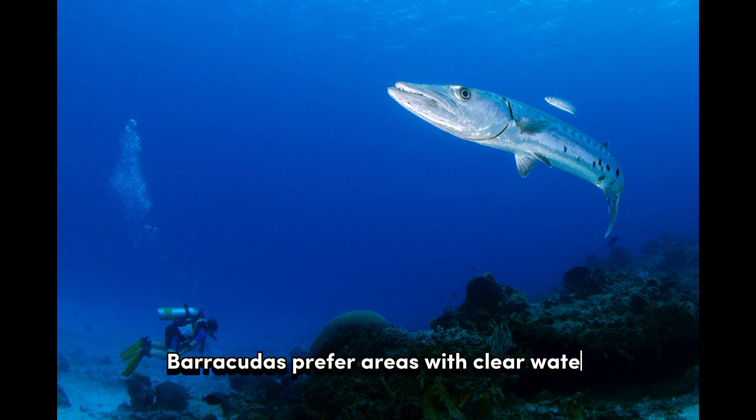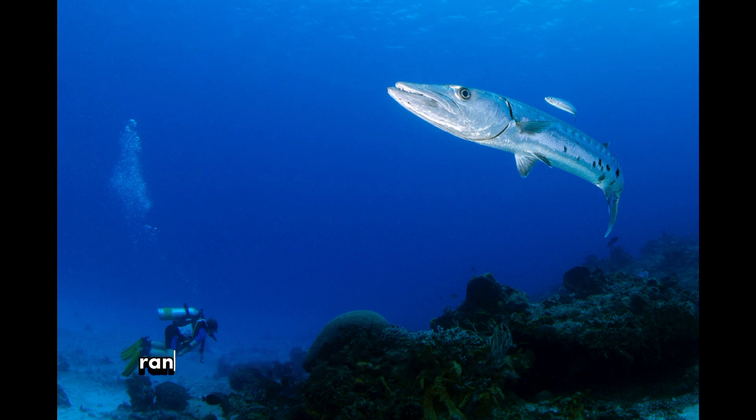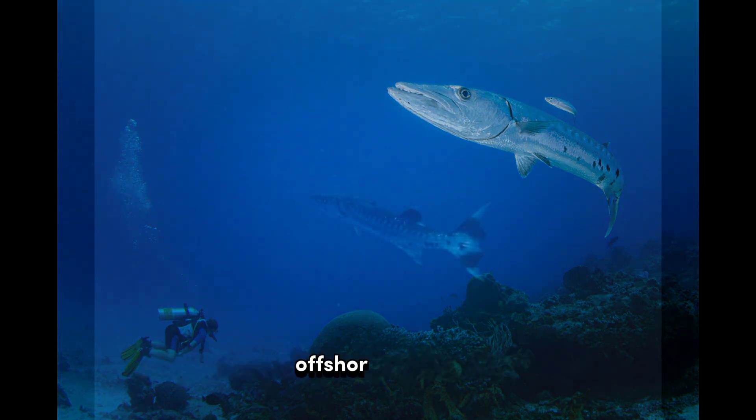Barracudas prefer areas with clear water and tend to stay in depths ranging from shallow coastal regions to deeper offshore waters.